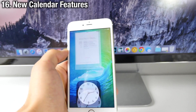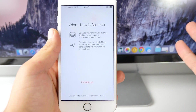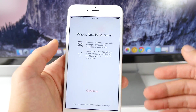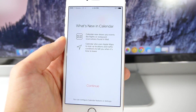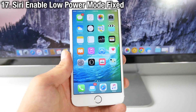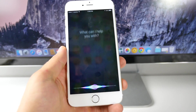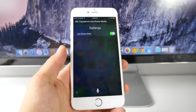iBooks has a new theme — if you open a book and go into the theming options, there is now an Auto Night theme which will automatically adjust to a night mode. In the Calendar application, there's a new page that greets you showing events like flights and restaurant reservations found in your email. Calendar also uses Apple Maps to look up locations and traffic conditions to tell you when it's time to leave. And lastly, Siri can now enable Low Power Mode — this isn't new, it's just been fixed.